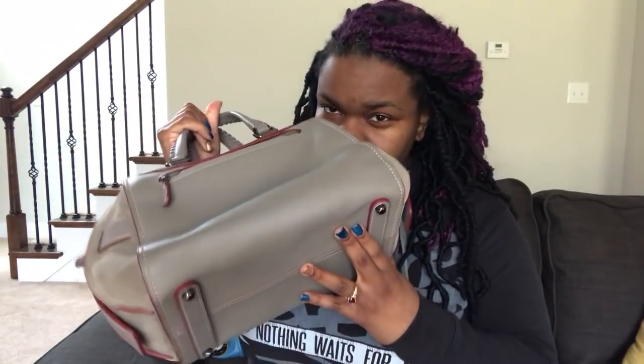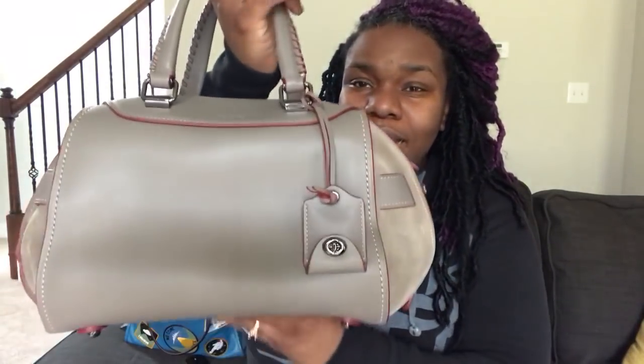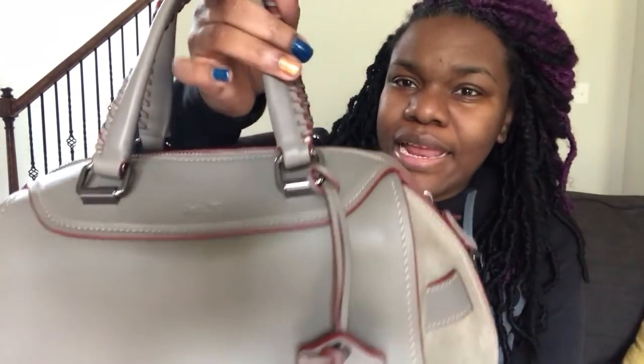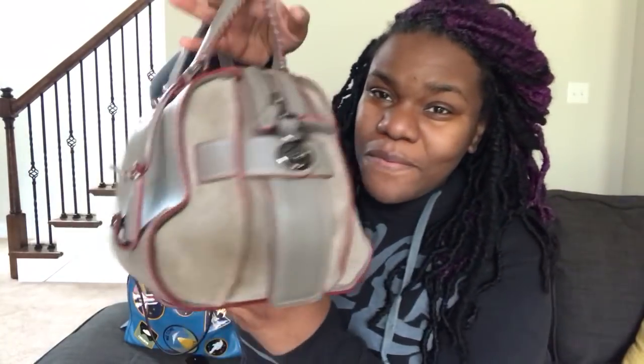It smells really good — it does smell like leather, actually just fresh. This is the Coach Ace Satchel in the color Fog Gray and it is leather and suede.